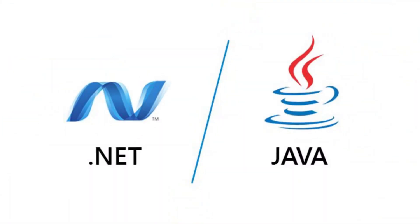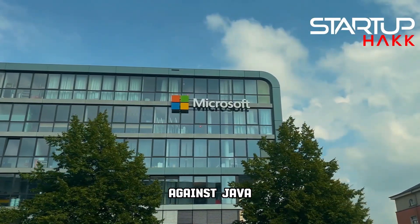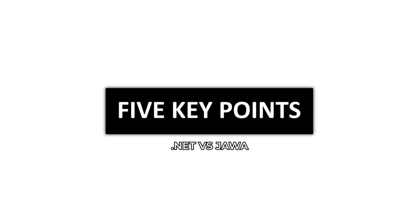So let's dive into .NET vs. Java. Now these two have been at odds for over 25 years. .NET came out in about 2002, but even before that, Microsoft Technologies was stacked up against Java. So let's break these down and dig into five key points.